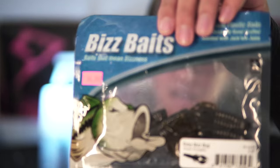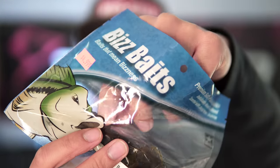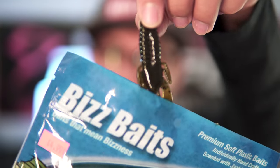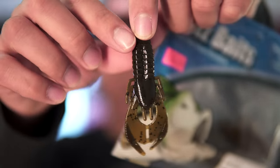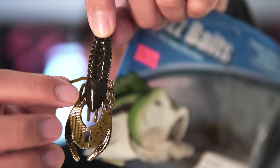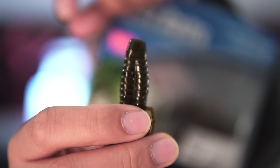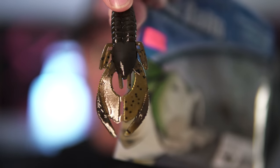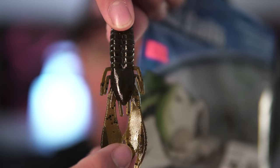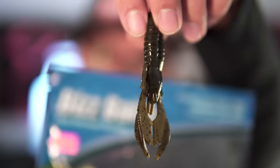These are in a green pumpkin color — my favorite color of course. Let me show you what one looks like. It's got claws, appendages, little tentacles, little legs, and the top half is like a beaver style while the bottom half is a crawl imitation. You split these tails to give it a little more action. Pretty neat — this is a 3.25 inch bait.